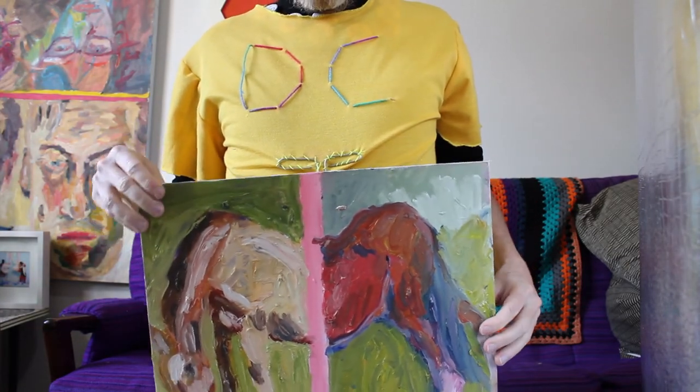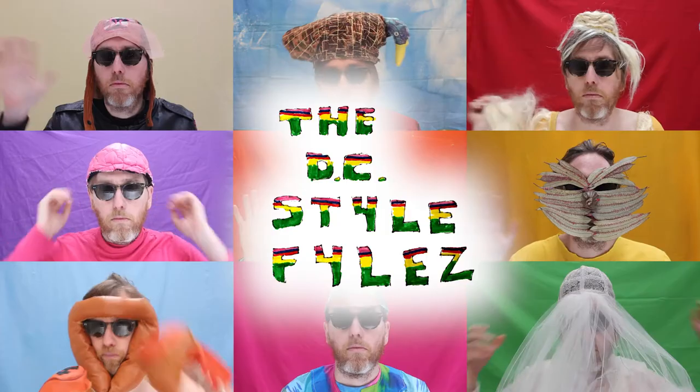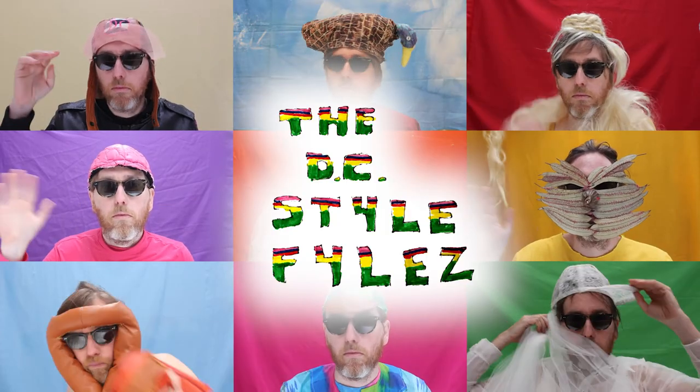Thanks again for sending me your present of wearable art, Esau. It's inspired a great discussion about what wearable art is. See you next week on the DC Style Files.